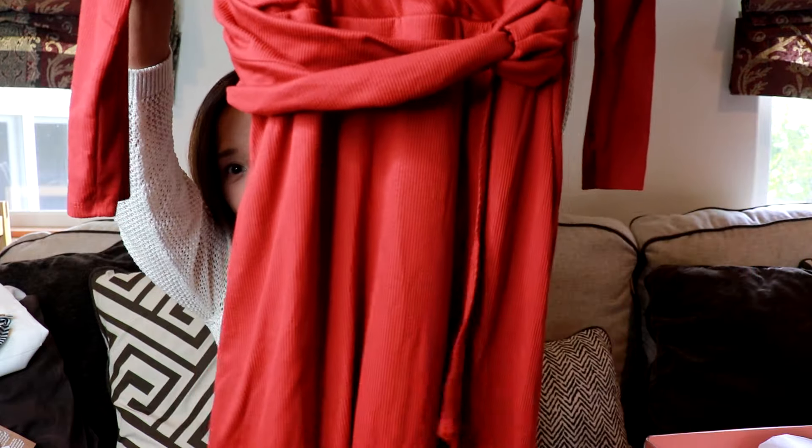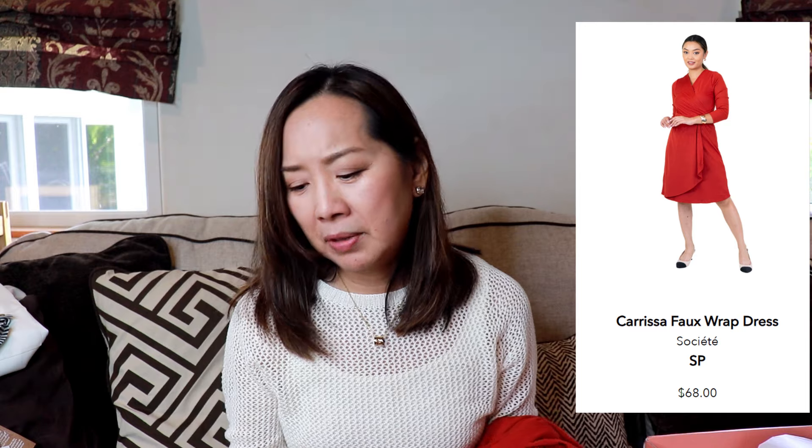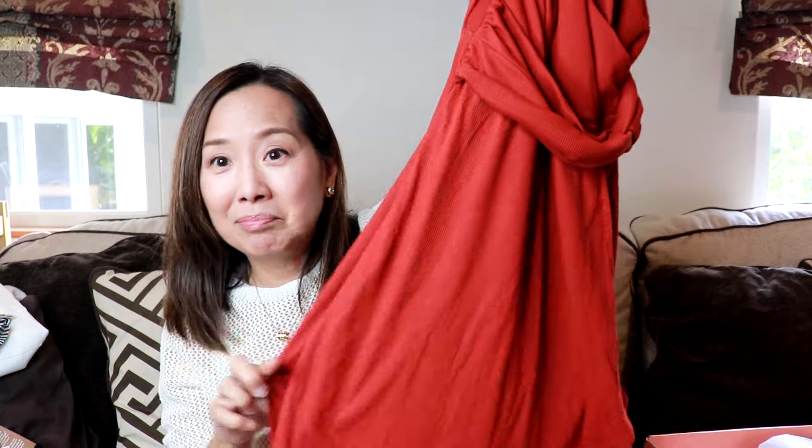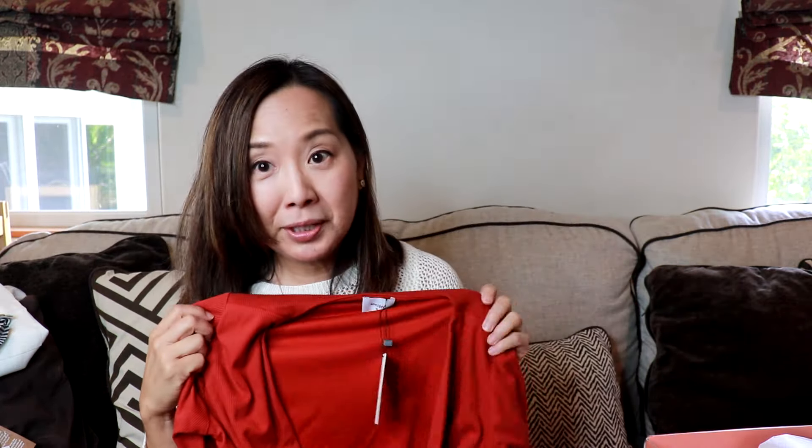Next item — oh, it's a dress! It's a very pretty color. I don't think I have too many things this color. It's by Society — the Carissa faux wrap dress in the color rust, size small petite, and this is $68. It's a faux wrap dress. It looks actually kind of dressy — maybe a nice dinner dress. It's like a rib knit material, but it looks like it's fully lined.